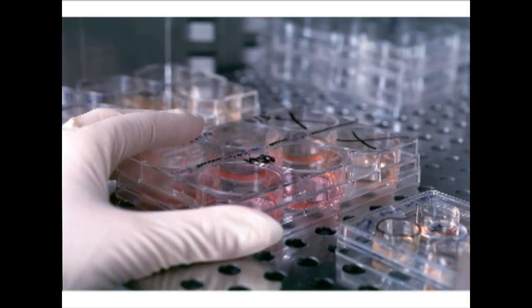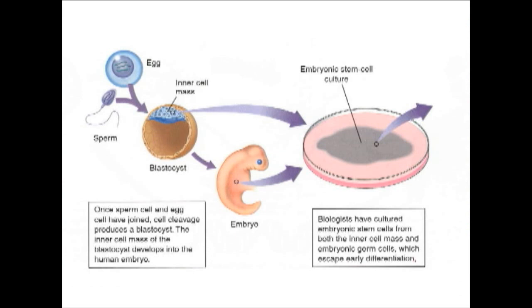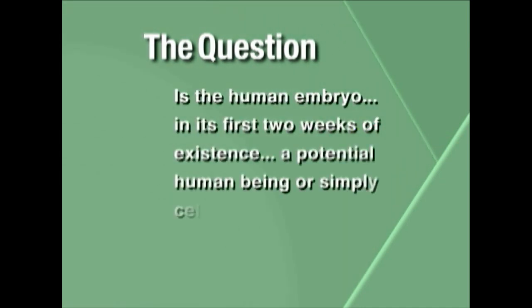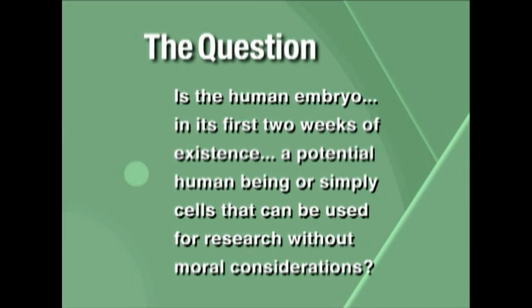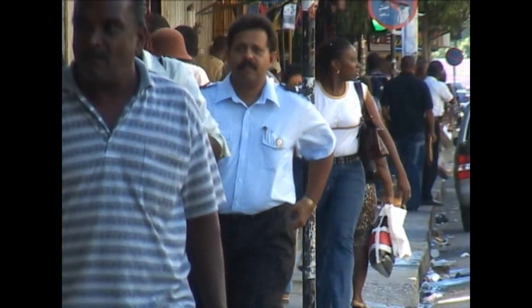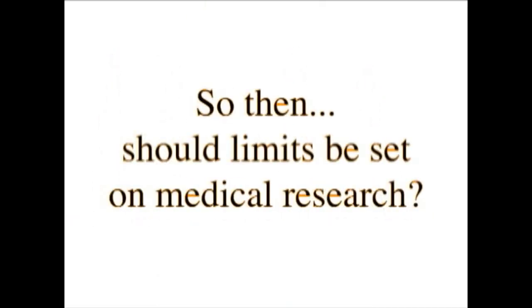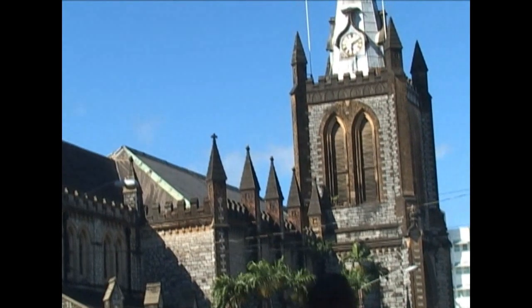However, stem cells are found mainly in embryos, and the issue of using human embryos to produce stem cells has sparked major controversy all over the world. At the heart of the debate lies the question: is the human embryo in its first two weeks of existence a potential human being, or simply cells grown in an environment that can be used for research without moral considerations? Legislators, politicians, ordinary citizens, and even some scientists are also concerned that if stem cell research using human embryos is allowed, it would lead to an explosion in trade of embryos across the world. Should limits be set on medical research, or should governments and societies seek to find a balance between medical progress and respect for the rights of the human being? These are some of the tough questions about this area of genetic engineering that are still being debated.